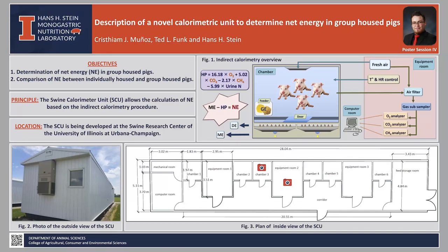In the equipment room, the air handling equipment for two chambers is located. This equipment includes systems to supply fresh air, to control temperature, relative humidity, and to analyze air samples for oxygen (O₂), carbon dioxide (CO₂), and methane (CH₄). These readings are sent to the master computer located in the computer room where the value of heat production is determined. Finally, having the values for DE, ME, and HP, net energy is obtained.